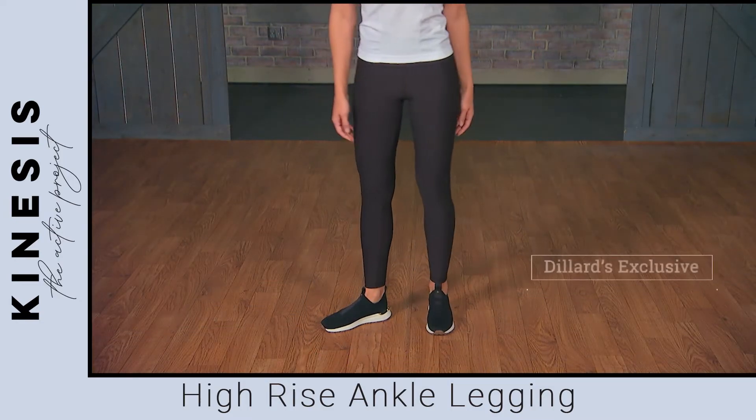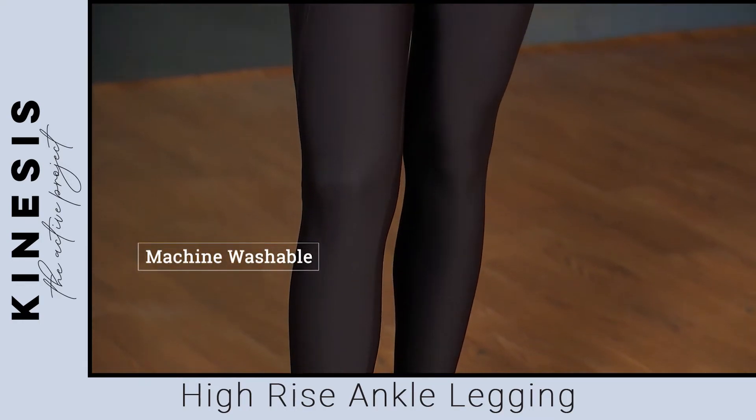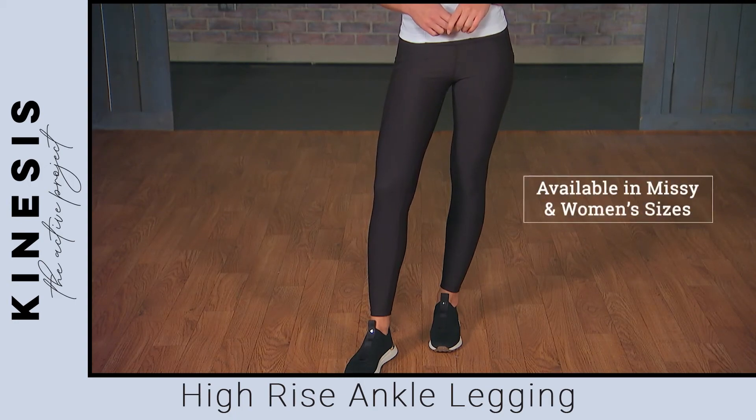Exclusive to Dillard's, the Kinesis high-rise ankle legging is machine washable for easy care and is also available in women's sizes.